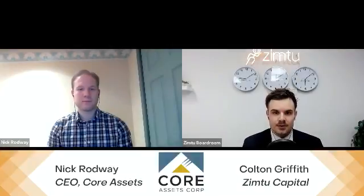Welcome everybody, my name is Colton from Zym2 Capital. Today I'm here with CEO Nick Rodway from Core Assets Corp to discuss the latest news release, December 21st. Hi Nick, welcome. Thanks for having me. How are you doing today? Good, glad to have you here. We'll just jump right into it.